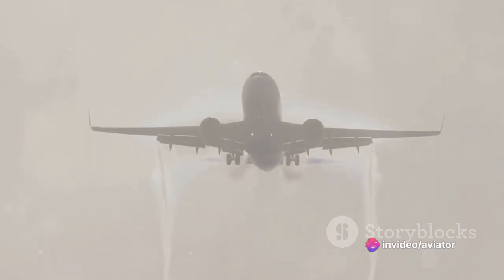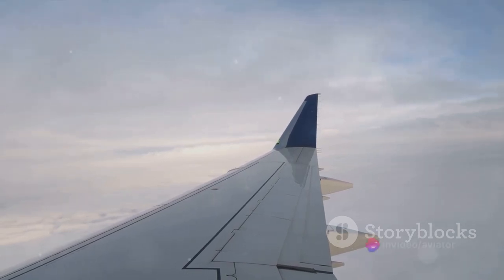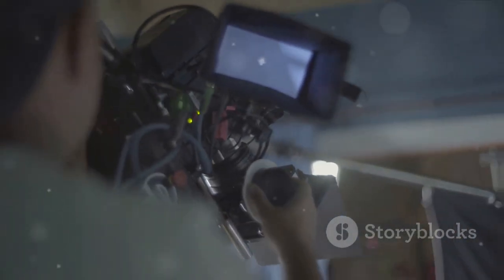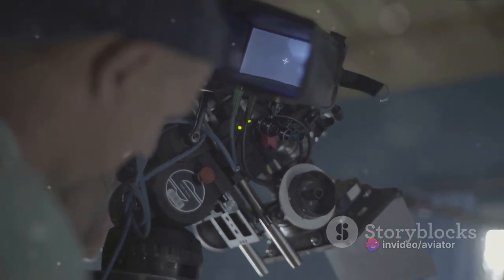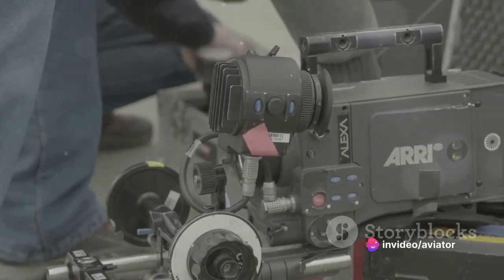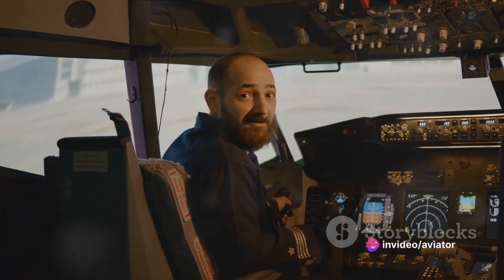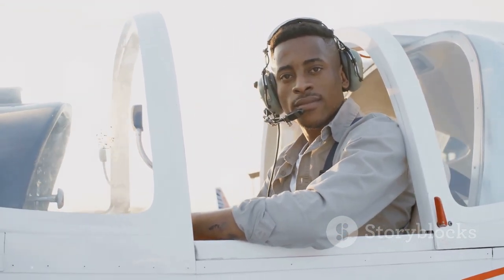Lastly, there's shutter speed, which dictates how long your camera's sensor is exposed to light. In a genre where your subjects are moving at high speeds, a fast shutter speed is crucial. A range between 1/200 to 1/500 seconds is recommended to freeze the action and capture crisp, clear images of the aircraft. These recommendations are based on common conditions in aviation photography, aiming to balance lighting, focus, and speed to produce vibrant, sharp images. Remember, these settings are a starting point — don't be afraid to tweak and experiment based on your environment. Photography is as much about creative expression as it is about technical precision.